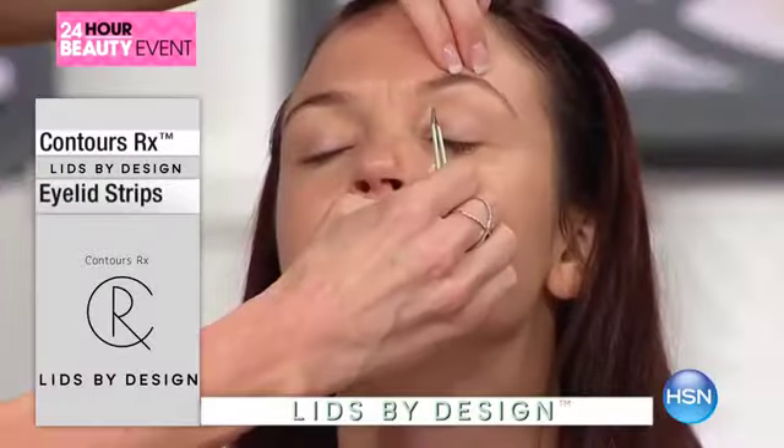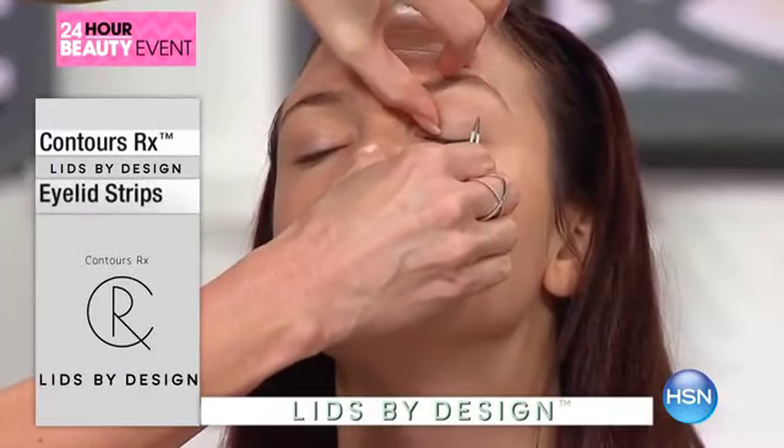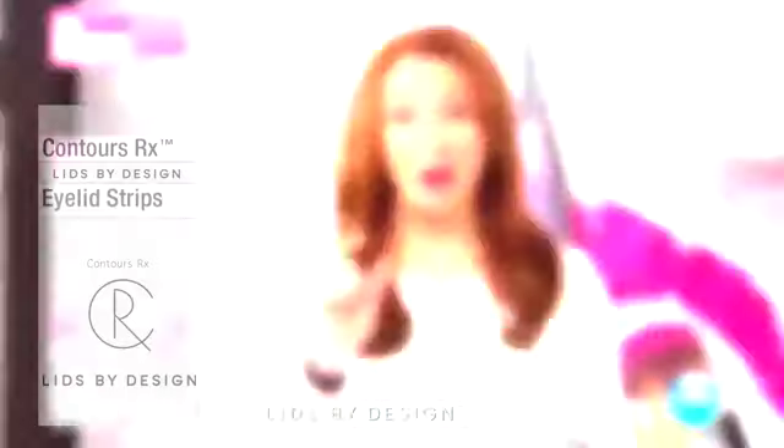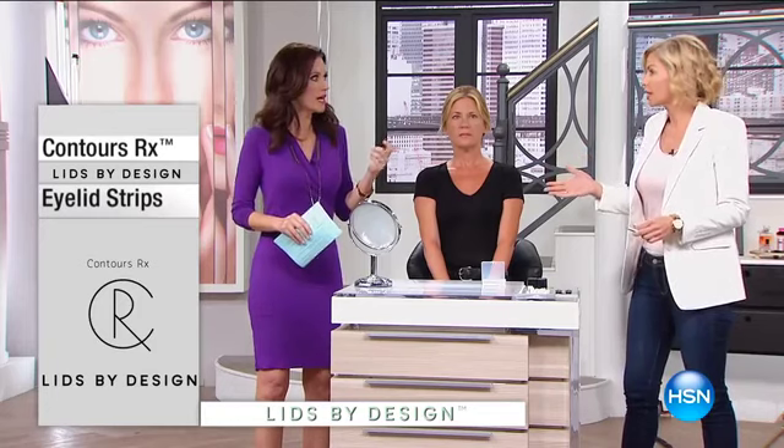I wanted an option that was every day and easy to use in your own bathroom. Think of it as an eraser — you're erasing where that fold is happening. A little twist from the tweezers, hold for several seconds and open, and she has got defined eyelids. This actually makes you look ten years younger — it's like a push-up bra for the eyelids.